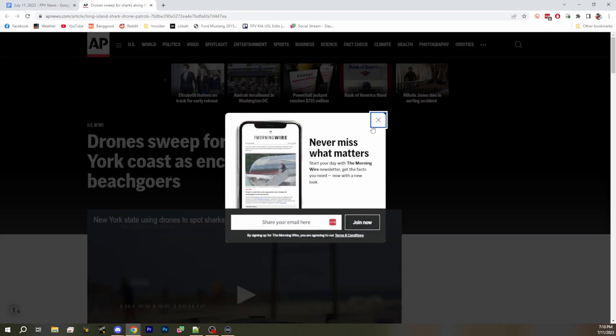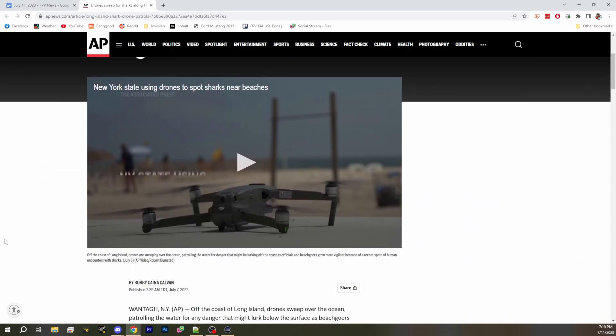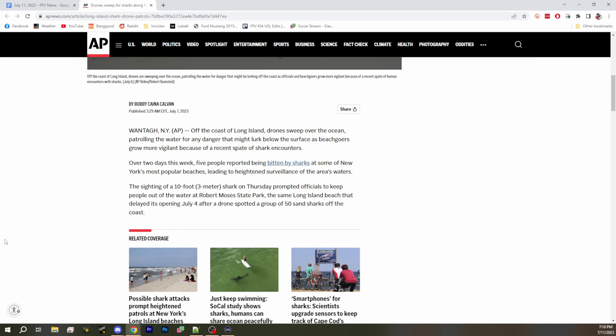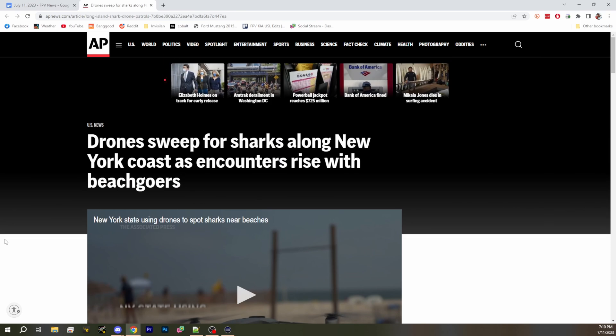Last but not least, New York has been using drones to spot sharks near their beaches and try to save swimmers from getting bitten. Fly a drone out there, spot some sharks, and send the alert. As one host joked: this is a problem that solves itself.